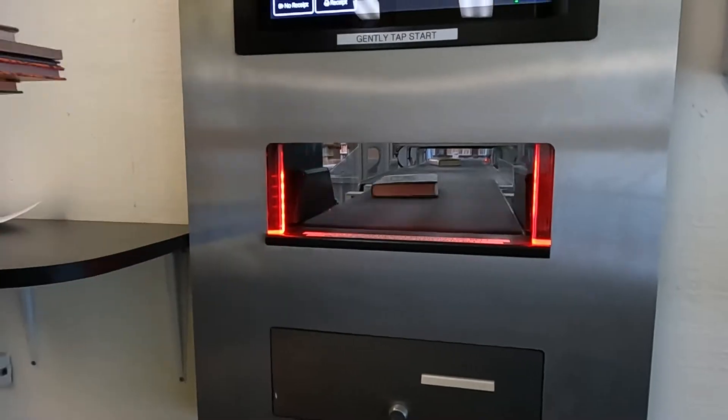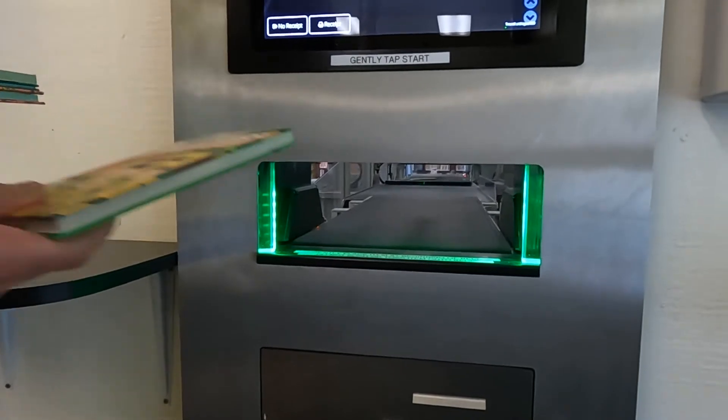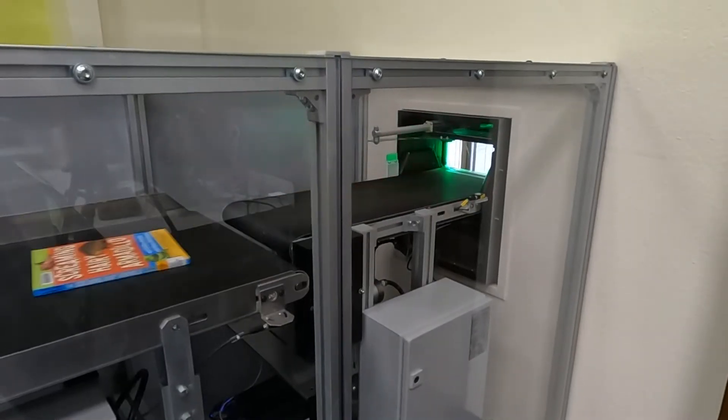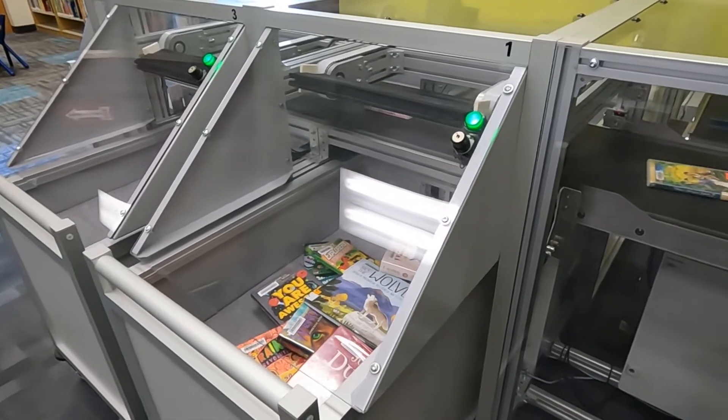While you're in the children's section, check out the AMH, our 24-hour returns machine. Just place your items in the opening near the building's entrance, and materials literally check themselves out.